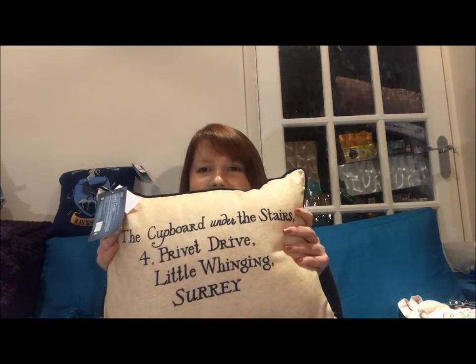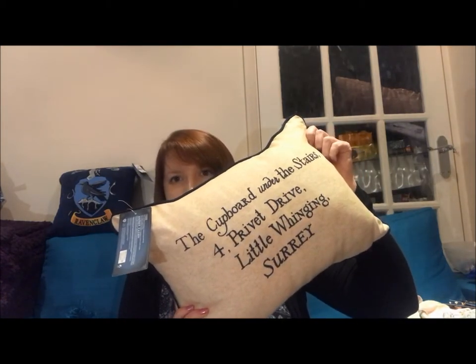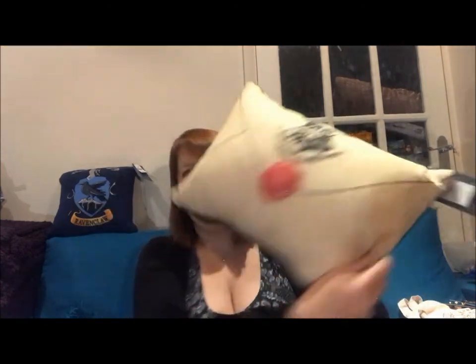The next bag is from the Watford Primark. I went to Watford for a friend's birthday weekend — we went out Saturday night and on Sunday walked into Watford High Street and the shopping centre. Although I was a little hung over, I still powered through and trawled the whole Primark. I managed to find this pillow, which is styled as the Hogwarts letter: the front says 'The cupboard under the stairs, 4 Privet Drive,' and the back has the envelope flap. That was £6.